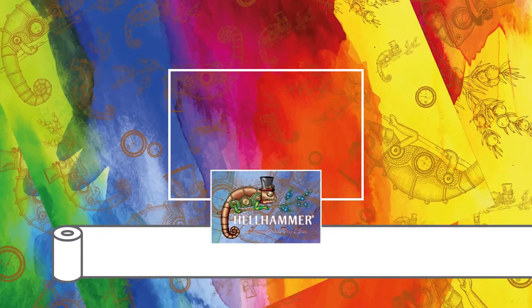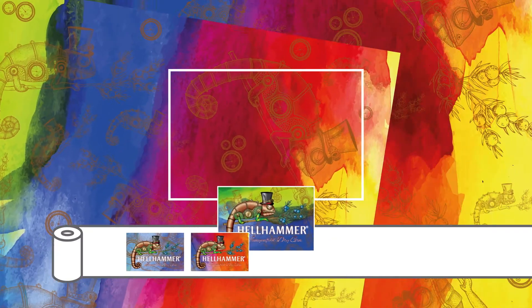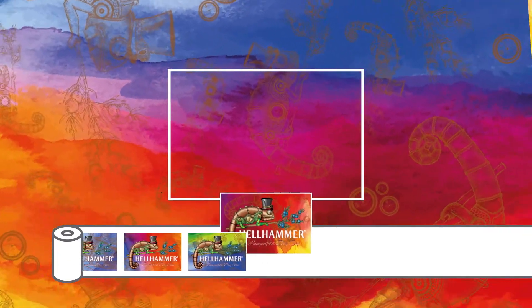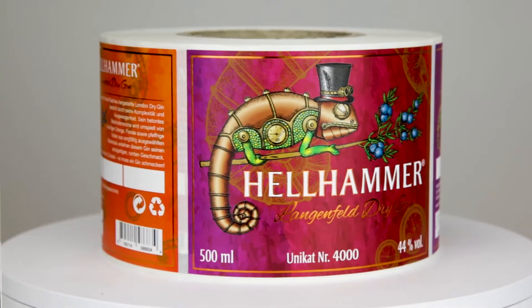The system is based on the combination of two elements: a graphic element that will remain constant on all labels, and a pattern that will be used to create a different graphic for each label. The result? An infinite number of unique and unrepeatable labels.